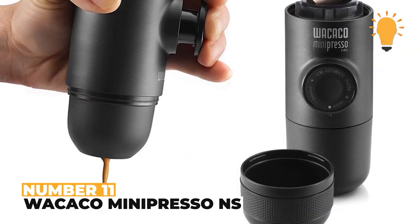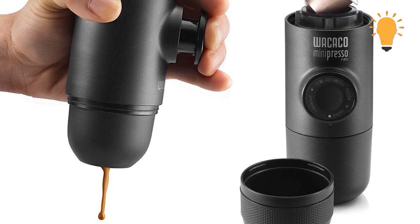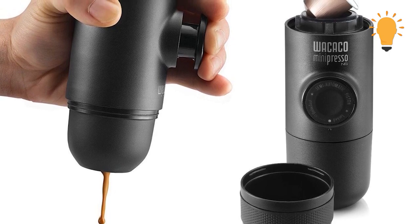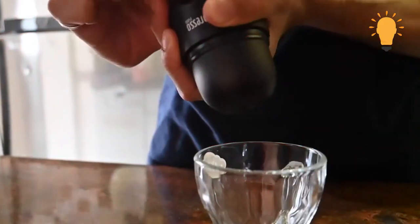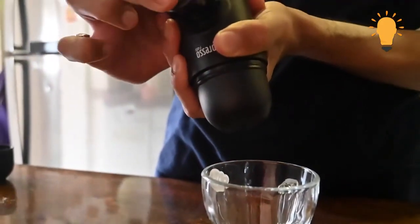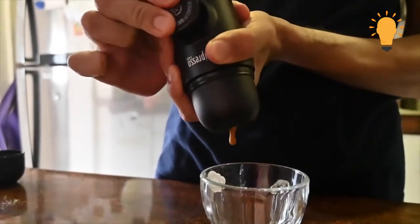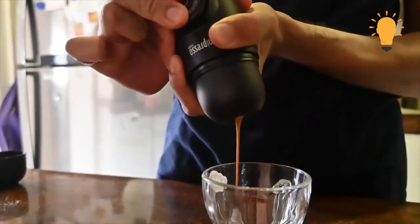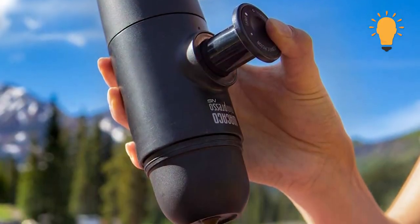Number 11: Wakaiko Mini Presso NS. For coffee lovers, this portable Wakaiko Mini Presso NS espresso machine is definitely a must-have and perfect for use on the go, so you don't have to worry about getting up early to prepare a cup right before work. It's amazing that it doesn't rely on electricity and is hand-operated. Fresh coffee, anytime.